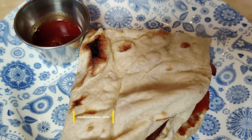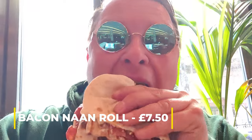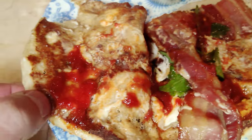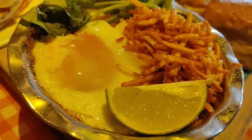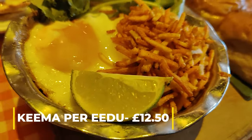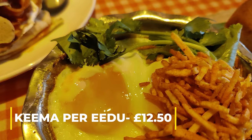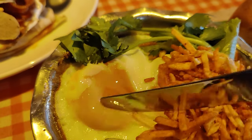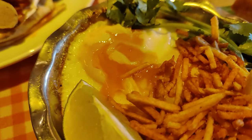The classic bacon naan roll, packed with smoky flavours, encased in a fresh-baked naan, and held together by chilli jam, cream cheese, and herbs. And my absolute favourite? Keima per-idu — spicy chicken keima topped with runny-yolked fried eggs and crisp chips, served with uber-buttery homemade buns.